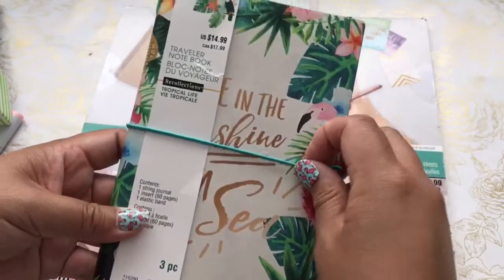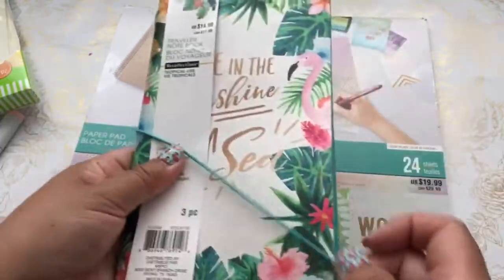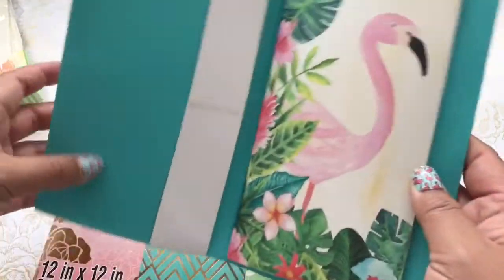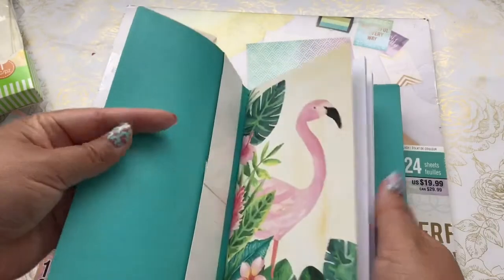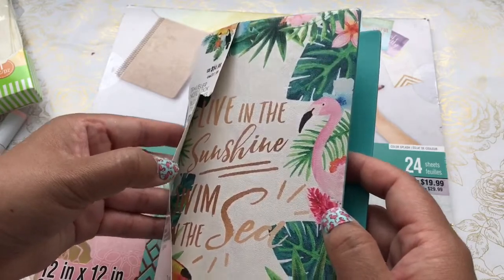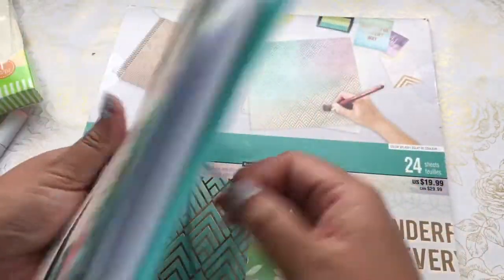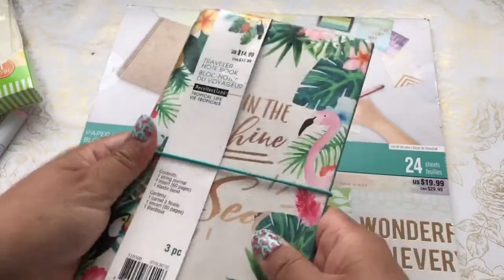While I was looking in the clearance aisle, I found this journal — usually $14.99, but I got it for $2.99 on clearance. It comes with one insert which is 60 pages, has an elastic band, and it's a flamingo insert — really cute. It says "live in the sunshine, swim in the sea." I'll be gifting this to one of my crafty friends for her birthday, and I'll make some additional inserts for her. It's a really cute find!